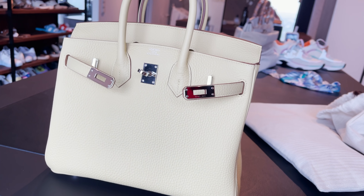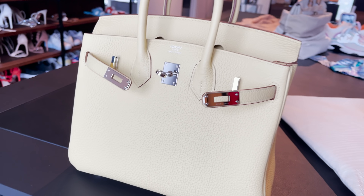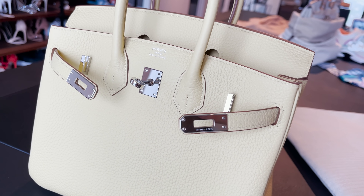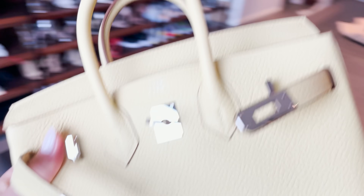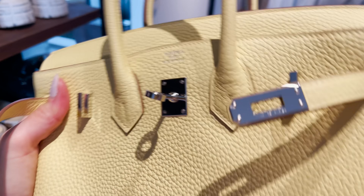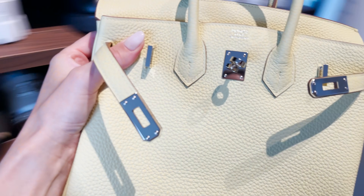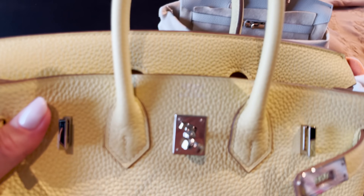This is my newest bag by Hermès — a Birkin 25. It has palladium hardware, which is silver. The color is Jaune Poussin, which is a very beautiful yellow. In the video it looks grayish but it is actually a sorbet yellow. The leather is Togo leather. Just google the color if you're interested — it's really really beautiful.